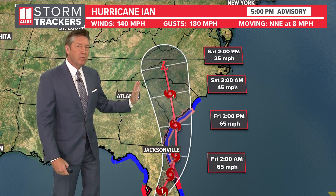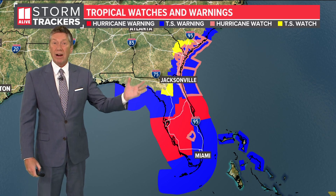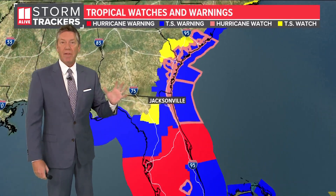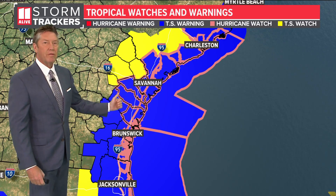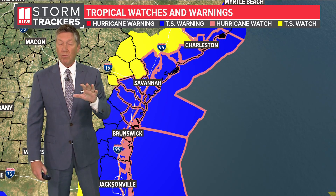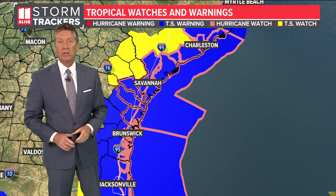This track keeps moving a little bit more to the east, and as it does, we still expect some impacts here, but our impacts will be a little bit lower. We're still expecting the potential for some rain and some breezy conditions for Friday and also into Saturday. You can see those watches and warnings — tropical storm warning along the Georgia coast, as well as a hurricane watch. We also have storm surge warnings in effect on the Georgia coast. We'll talk more about the timing — when we would see our better chances for rain and some of those stronger winds — coming up in just a little bit.